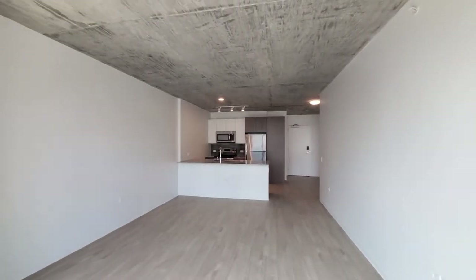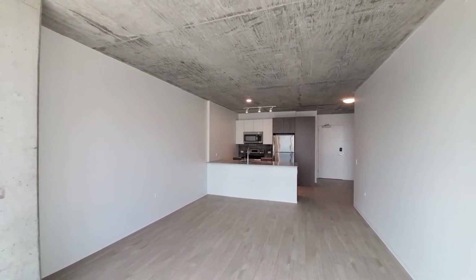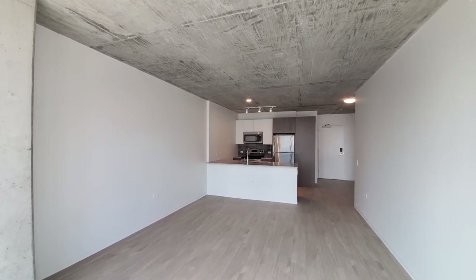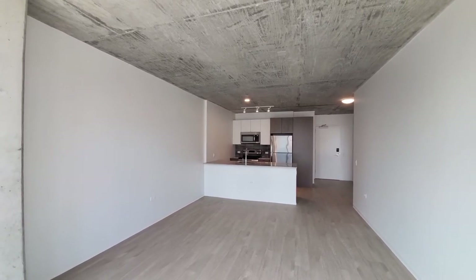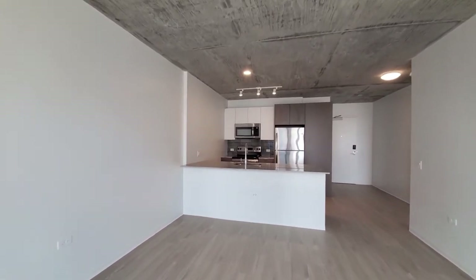Spacious living and dining area here, with plank flooring that extends throughout the apartment, brushed concrete ceilings which add character, and a wide breakfast bar peninsula on the kitchen.